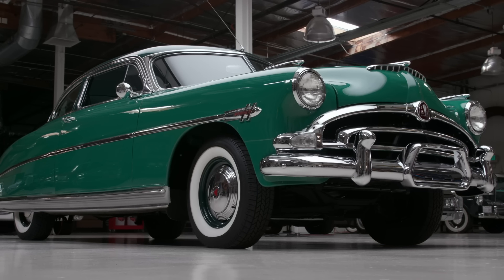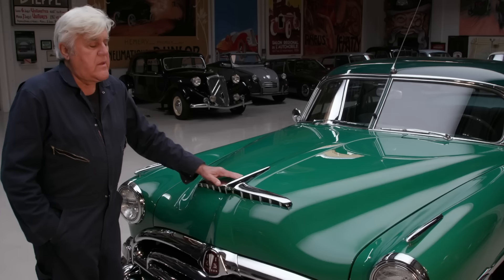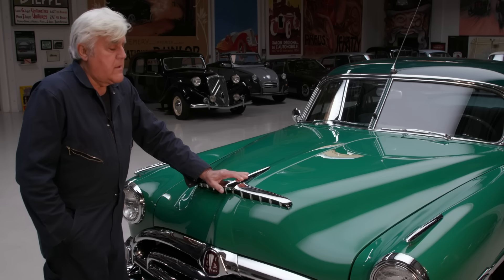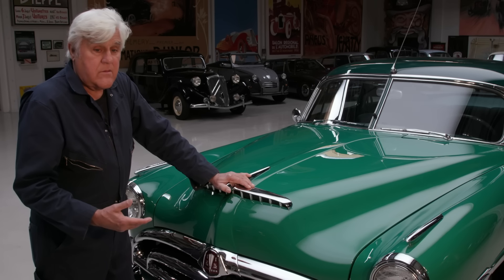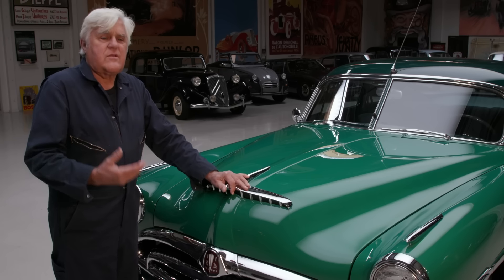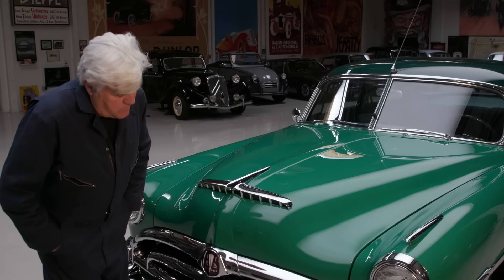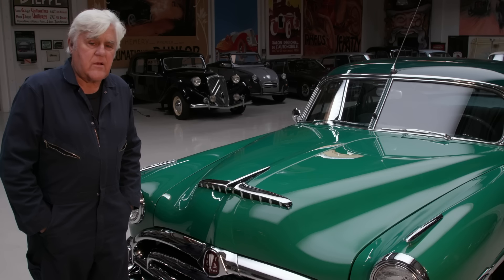I think the design holds up very well — it still looks somewhat contemporary. Sometimes with designs you have to wait 20 years to decide whether it's still relevant. I always try to sneak my F1 McLaren into these videos — that car could be built today and not look dated. Some cars look dated — obviously the '59 Cadillac — but this, the proportions are nice, it's aerodynamic, smooth, nothing garish about it. Maybe a bit too much chrome for most people, but I don't mind that. Let's go around the back.